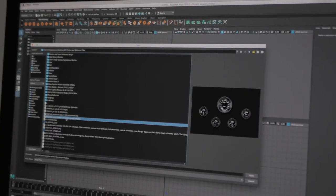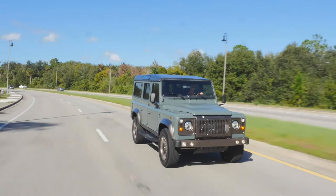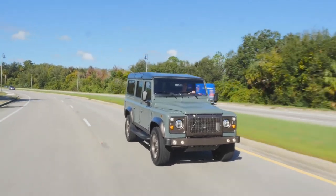We continue doing research and development to enhance our vehicles over time, which is a win for all of our clients. When someone owns an ECD build, they can rest assured that they have the absolute best possible restoration vehicle available in the market.